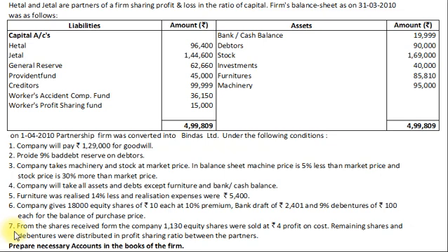Condition 5: Furniture was realized 14% less and realization expenses were ₹5,400. Condition 6: Company gives 18,000 equity shares of ₹10 each at 10% premium, a bank draft of ₹2,401, and 9% debentures of ₹100 each for the balance of the purchase price. Condition 7: From the shares received, 1,130 equity shares were sold at ₹4 profit on cost, and the remaining shares and debentures were distributed in the profit-sharing ratio between the partners. We are asked to prepare necessary accounts in the books of the firm.